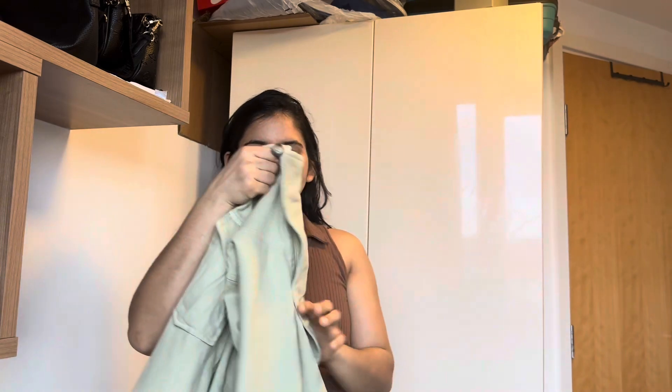Another jacket — this is Zara but I bought it from TK Maxx. For people who don't know, TK Maxx is a chain of showrooms here that keeps all brands but at their own special discounted prices. This was a Zara jacket but it was really cheap — only 14 or 15 pounds.